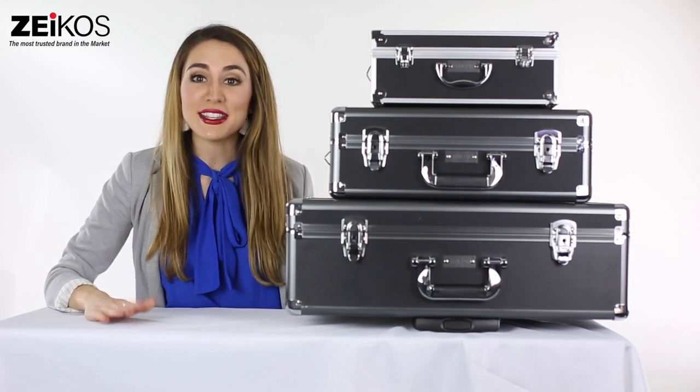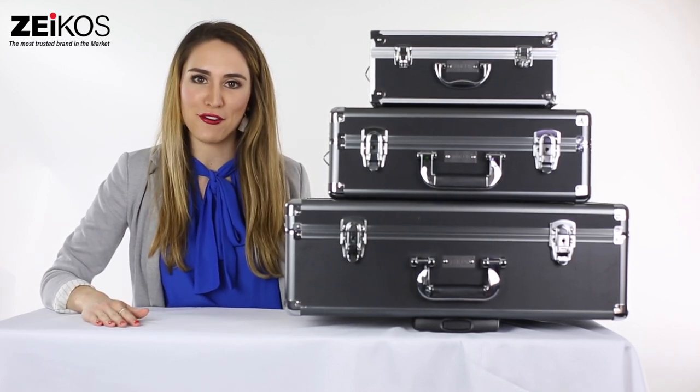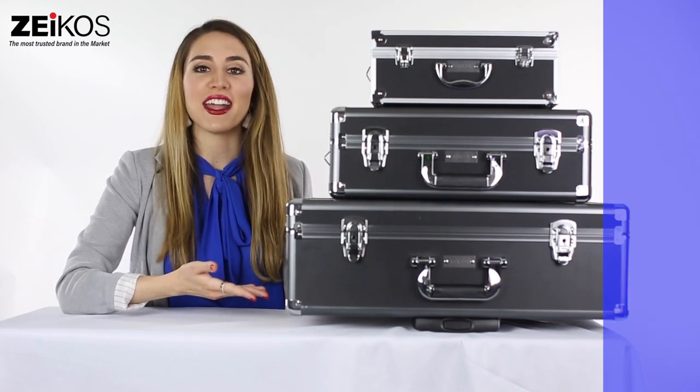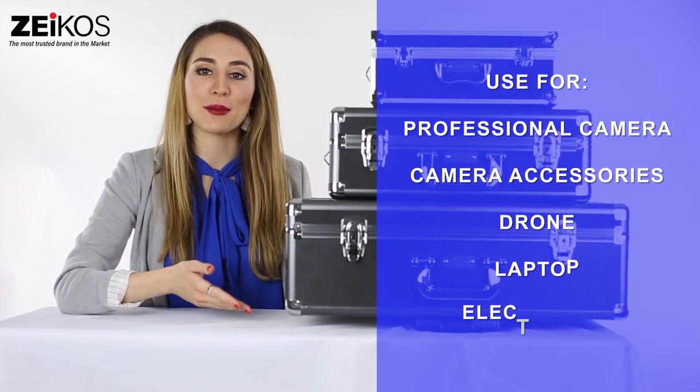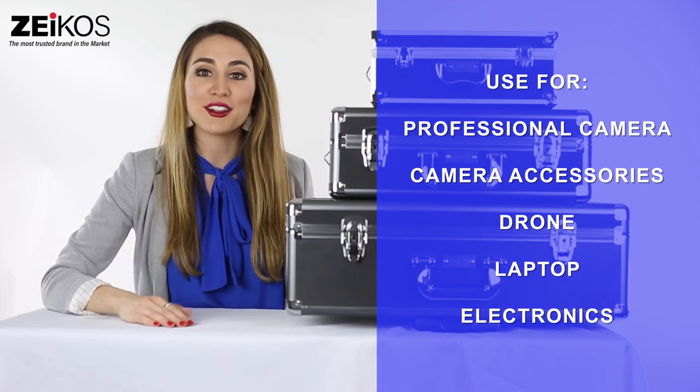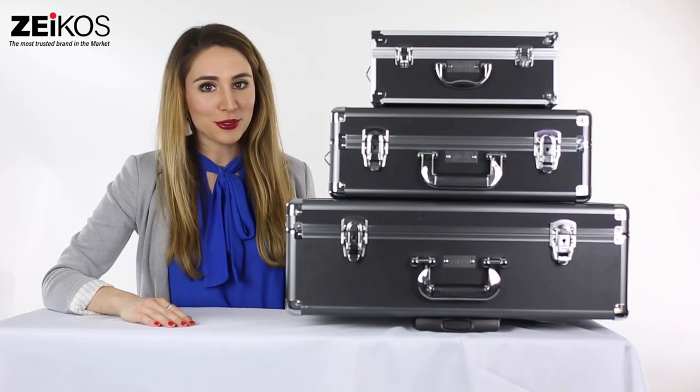Hi, this is Allie and I have an amazing product that everyone must have. Here I am introducing Zycos hardshell cases that can be used to store laptops, firearms, electronics, professional camera equipment, camera accessories, drones, and any other fragile items.